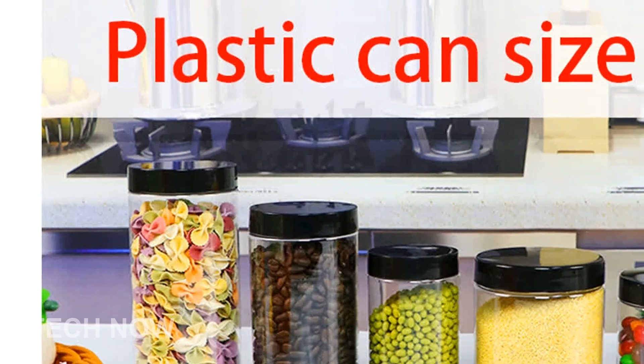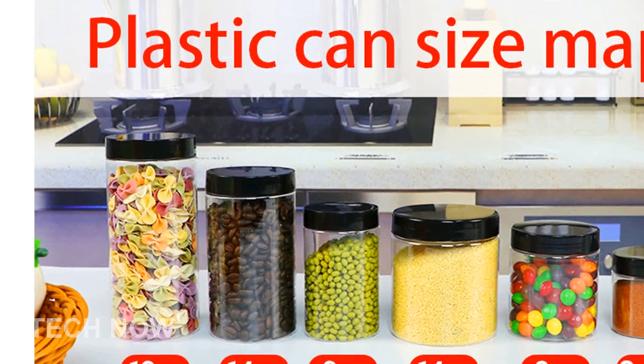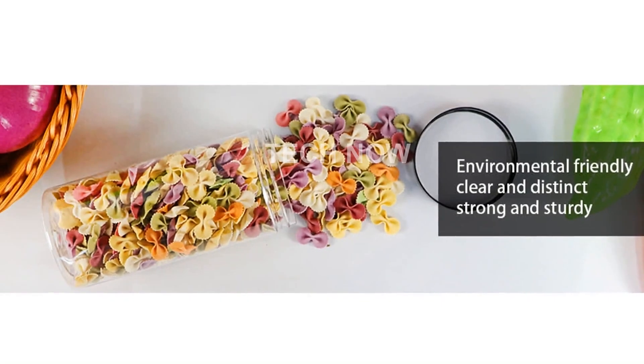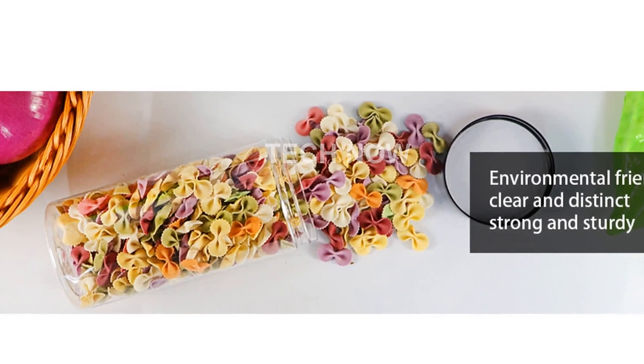Use them for DIY materials like buttons, beads, crayons, paint, liquids, dry objects, and powders. Organize your home by sorting different items into these jars and placing them on cabinets or shelves.